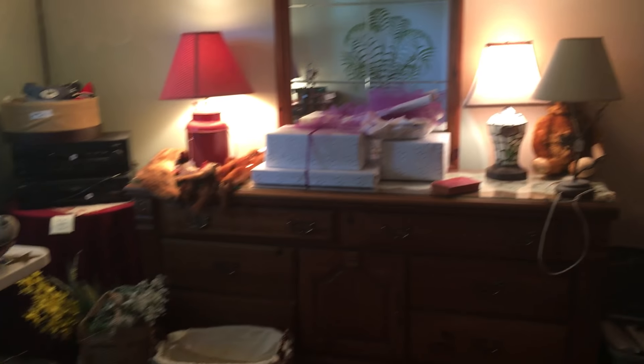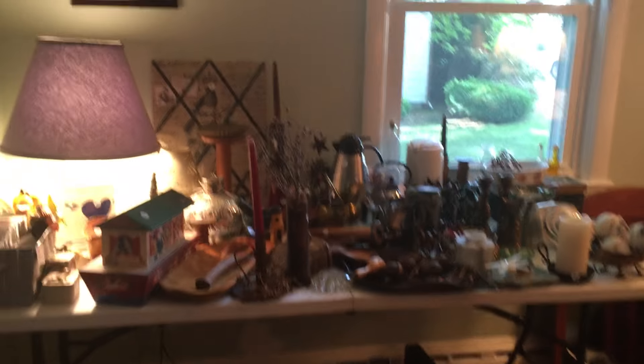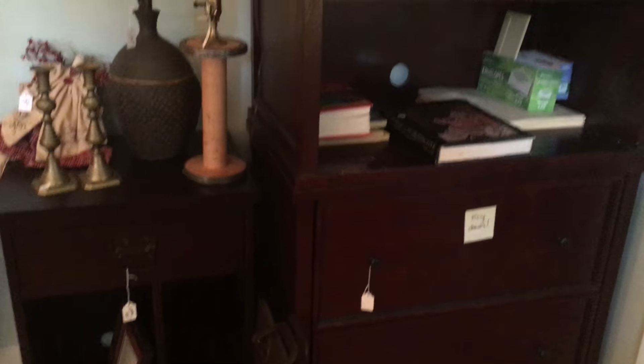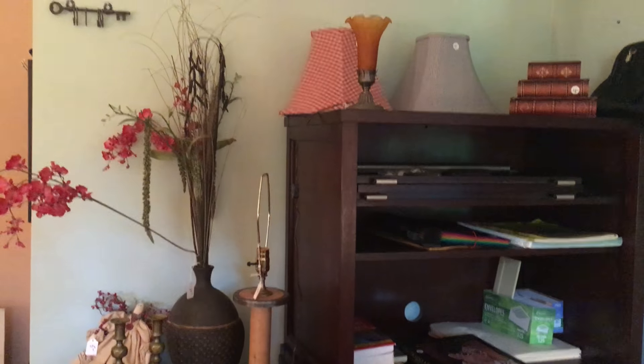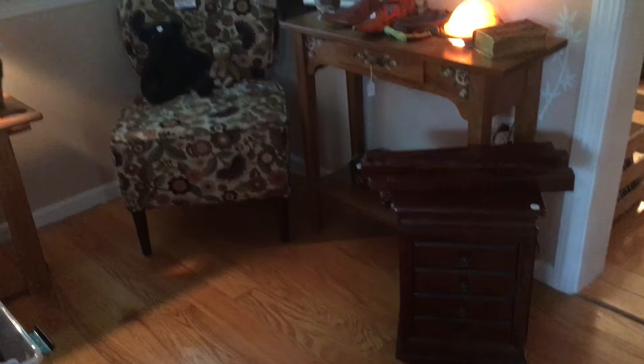Really cool light. Bureau, ladies bureau. Probably about a hundred records or so, really good records. And here we have the matching men's bureau. TV lamp. Jewelry case.